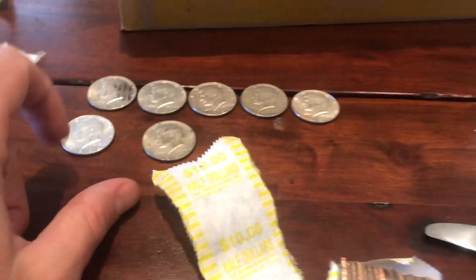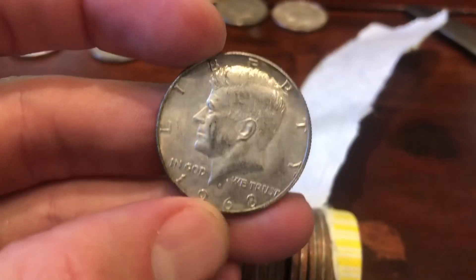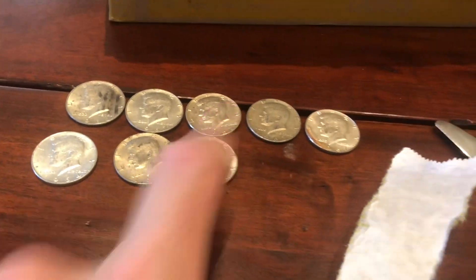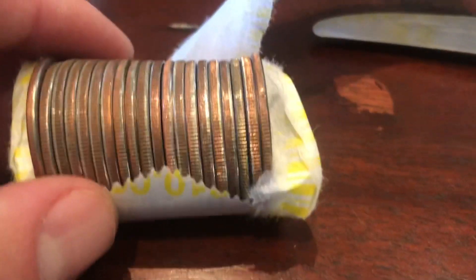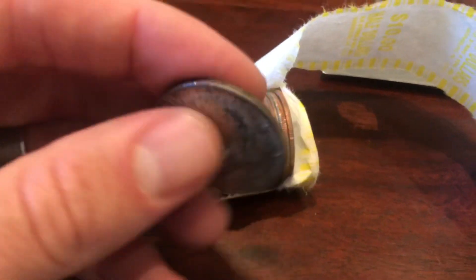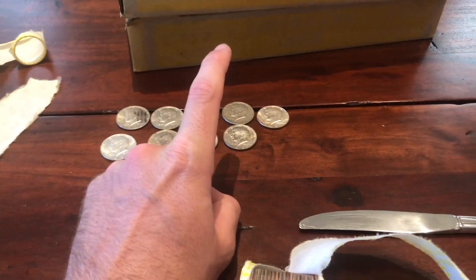So that puts us at five, six, seven silvers already, and we have two in the box — that puts us at nine. One away from double-digit silvers. Check this little guy hiding right there in the corner — looks like another 40 percenter, and it'll be a 1968. So our first 68 of the hunt right here. All we have is 67s, a 66, and now a 68, other than our 64. The very next roll is going to have silver — right towards the end, the third one in. Going to be a 1968. Back-to-back 68s for us.